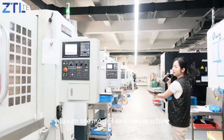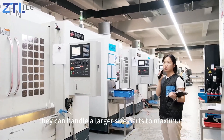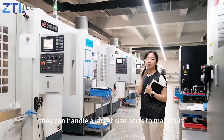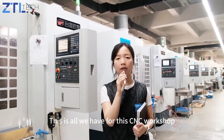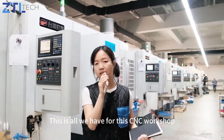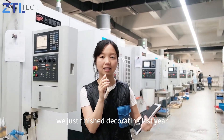In this area, you can see more three-axis CNC machines. They handle larger size parts up to a maximum of 1.5 meters. So this is all we have here in the CNC workshop. Let's move to the second building, which we just finished decorating.